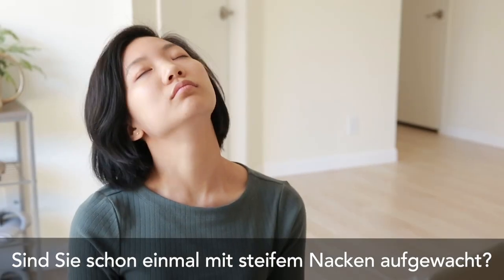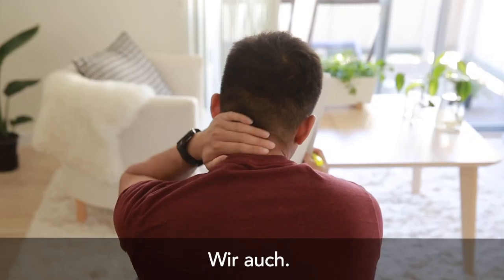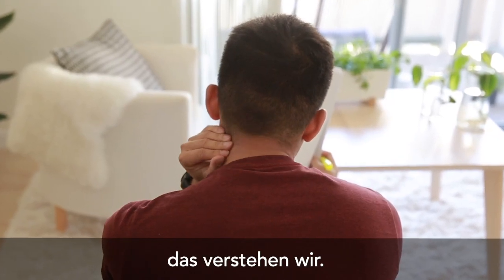Ever wake up with a stiff neck? Or find yourself trying to relieve tension in the middle of the workday? So have we. Neck pain sucks, and we totally get it.